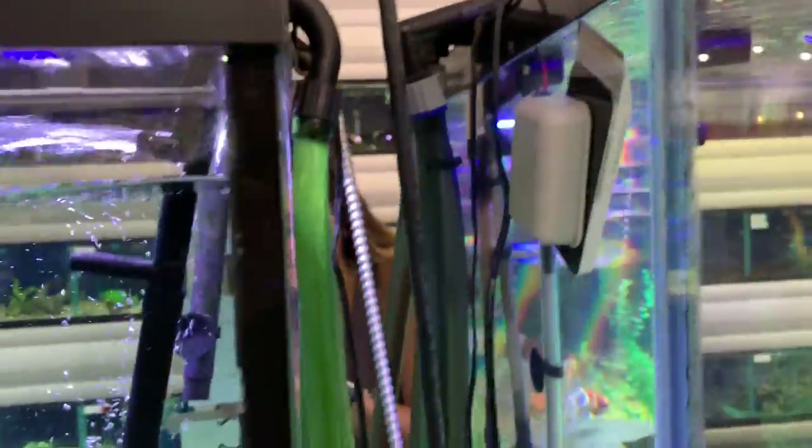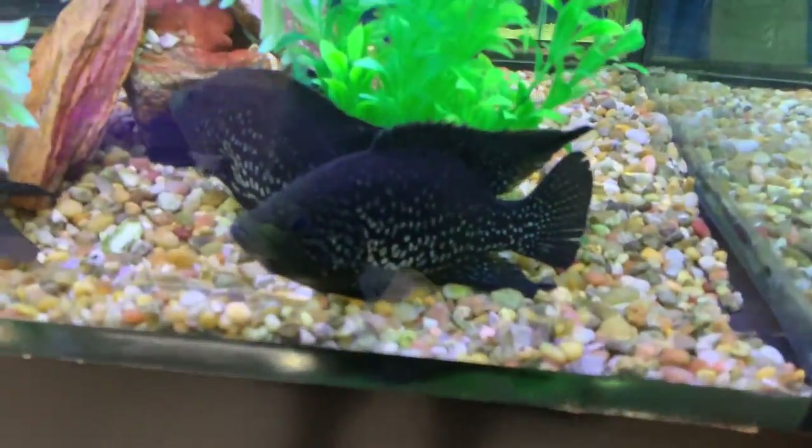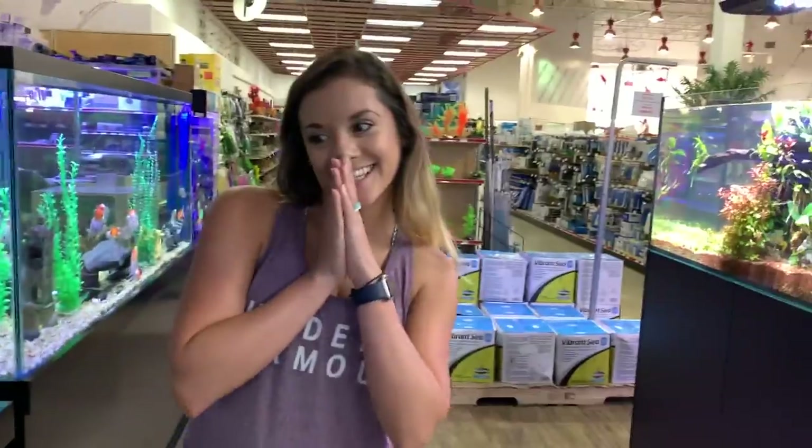Bleakarai! What do you say if we kind of change gears and get some fish? I've never seen that — we have to get it. Look at the colors on that. We're going to have to pick the perfect one. I know we can catch them, but these are like farm rays, so I'd actually like to have them in a tank. What do you think? Yeah, let's go ahead and do that.